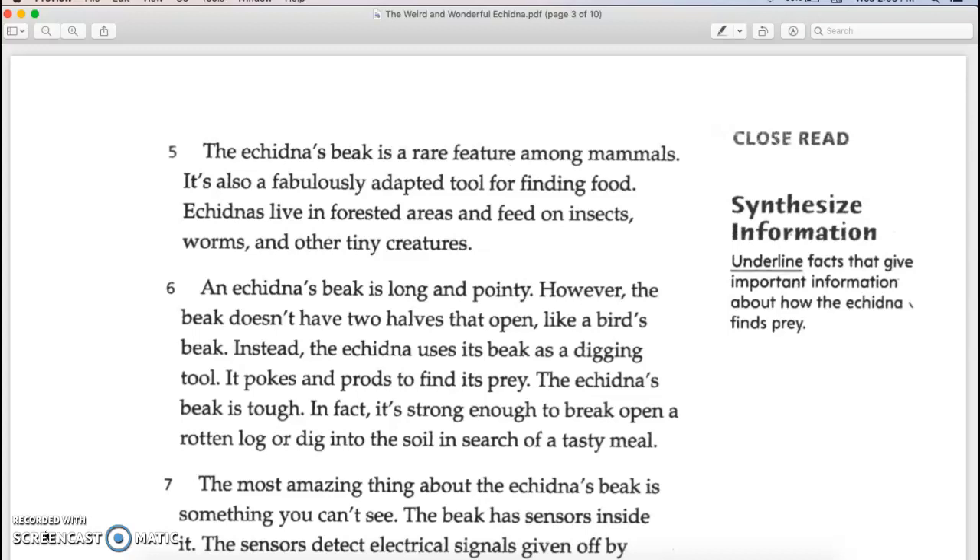The echidna's beak is a rare feature among mammals. It is also a fabulously adapted tool for finding food. Echidnas live in forested areas and feed on insects, worms, and other tiny creatures. An echidna's beak is long and pointy. However, the beak doesn't have two halves that open like a bird's beak. Instead, the echidna uses its beak as a digging tool, poking and prodding to find its prey. The beak is tough enough to break open a rotten log or dig into the soil in search of a tasty meal.